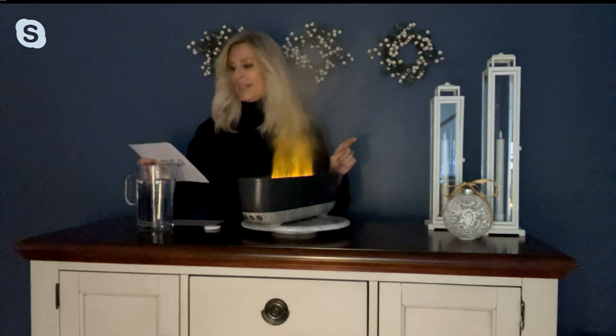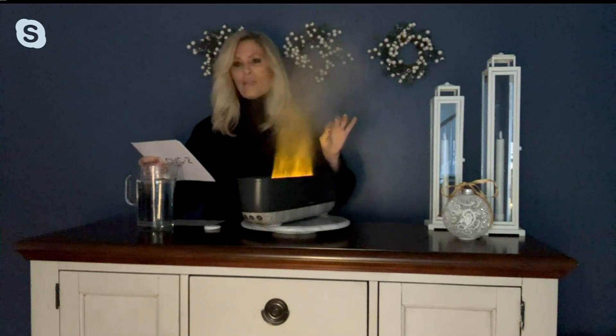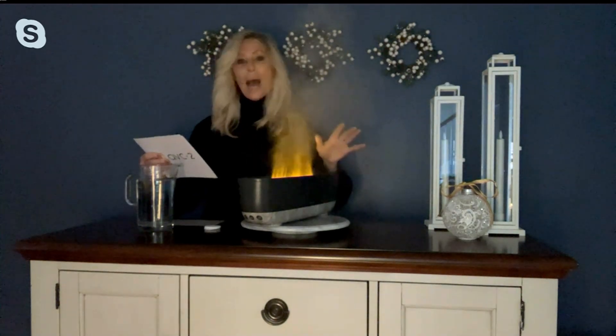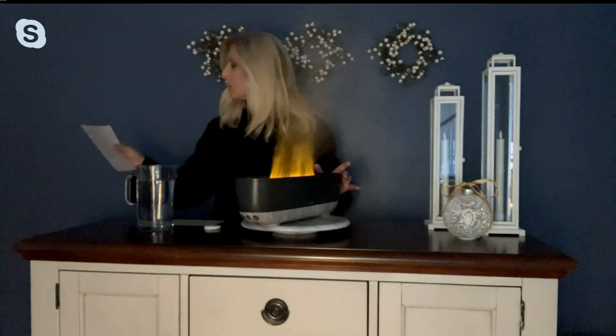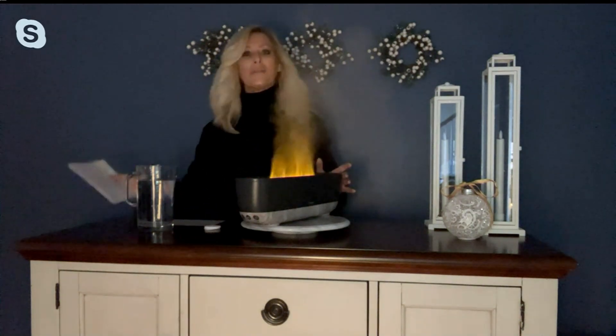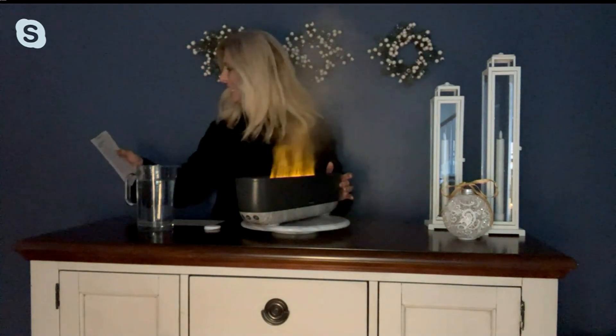This is item B38451 — the Home Medics Fireside Plus, a 0.47, almost half-gallon top-fill ultrasound humidifier. We do have it on a Black Friday sale price. You can get it home for five payments of $17.80 and free shipping and handling today.